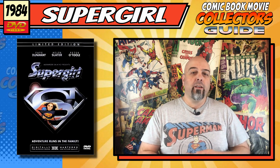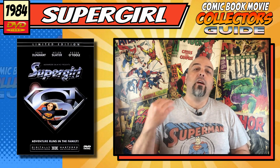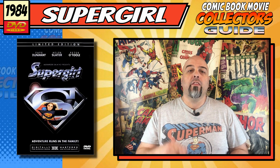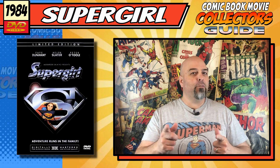Hi, I'm Troy Bailey and welcome to the Comic Book Movie Collector's Guide, a show about collecting all things superhero cinema, and today we are looking at the 1984 Supergirl movie. So let's get into it.